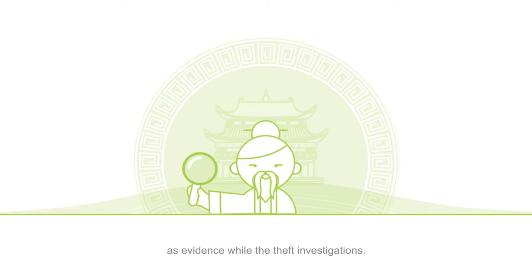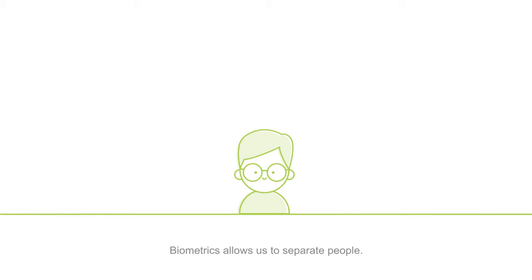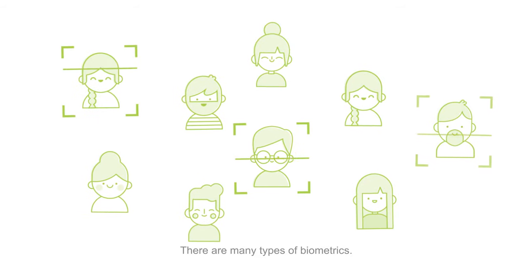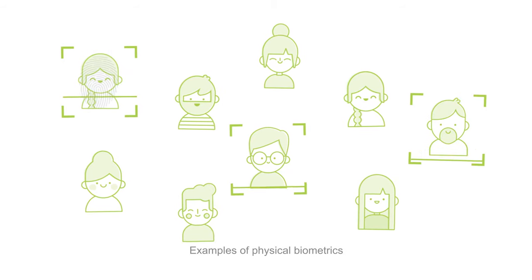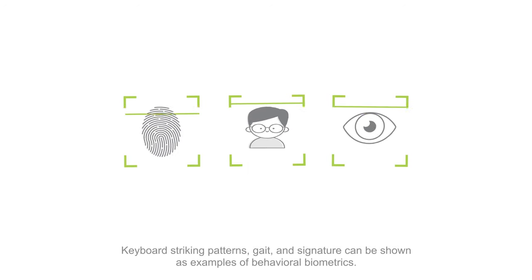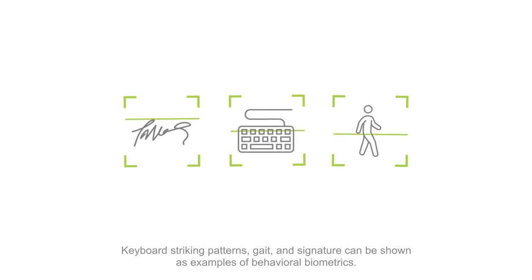Biometrics allows us to separate people. There are many types of biometrics. Examples of physical biometrics are fingerprints, face, and iris. Keyboard striking patterns, gait, and signature can be shown as examples of behavioral biometrics.